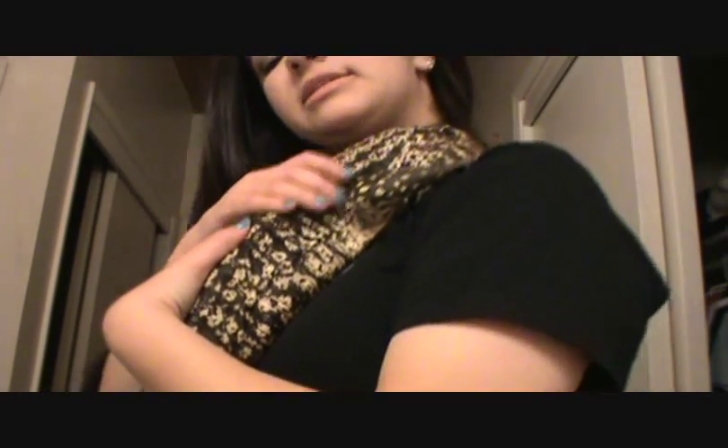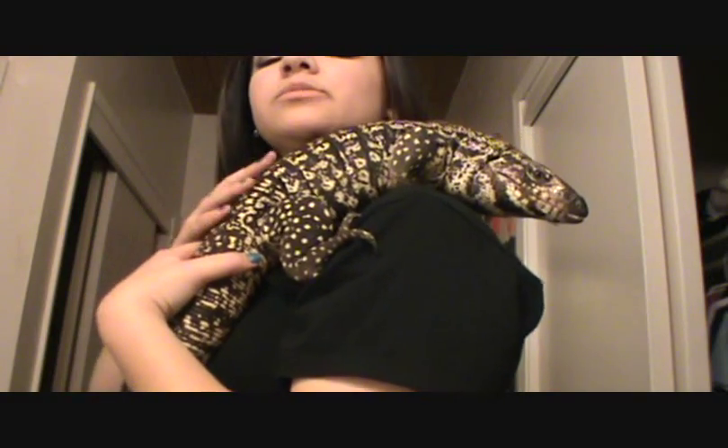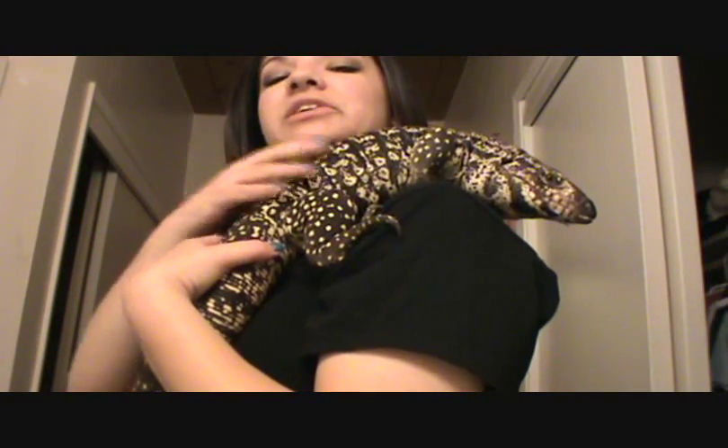He was actually my boyfriend's — well we share him now — but my boyfriend got him when he was probably like this big, and when he was that size he was pretty rowdy and crazy. The only problem is when they want to move. He's not aggressive or anything, it's just that they have big nails, so when he wants to move I normally let him.